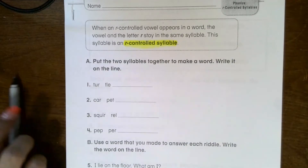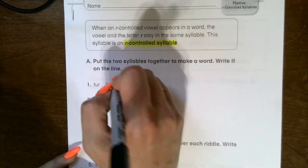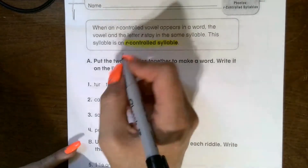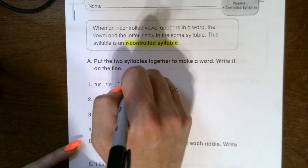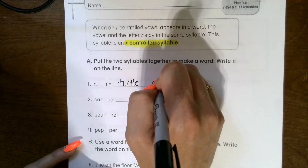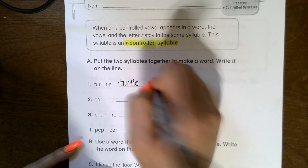Section A says to put the two syllables together to make a word and write it on the line. So I have 'ter,' and then we practiced with that L-E syllable a few weeks ago — so 'ter-tle.' Maybe you can draw a picture too — I'll try.